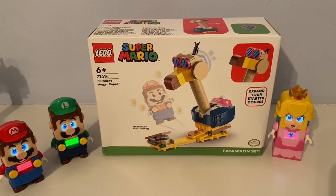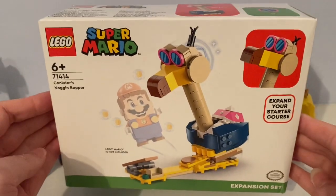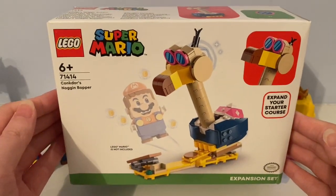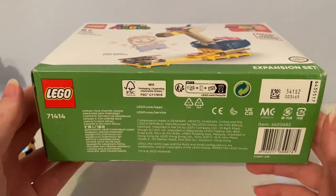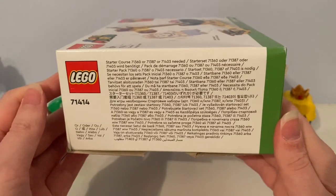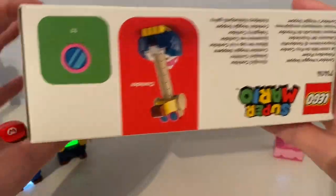It came out back in January 2023. I got it at the LEGO Shop in LEGOLAND Billund in Denmark. I hadn't got this in a very, very long time, and I finally got it in October 2023.